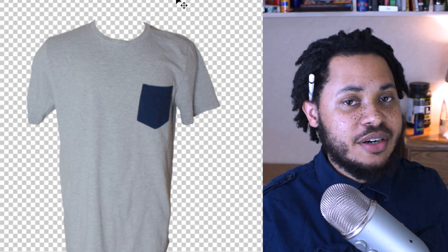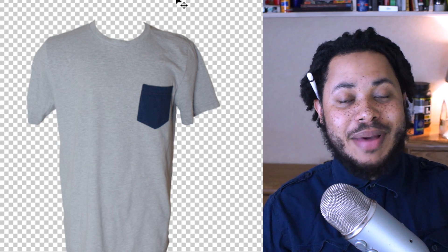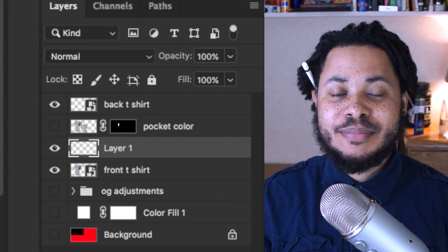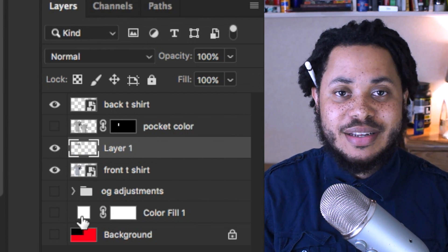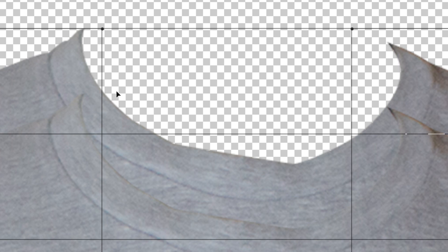Once you get the cut, there's one thing you've got to do — this shirt is missing the back side because it was on a mannequin. All you have to do to fix that is make a duplicate by hitting Command J, hit Command T to bring up the transform, right-click and then warp it, and warp everything into place. You'll have that done in seconds.